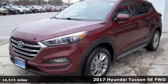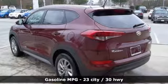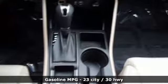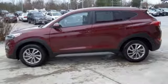It's well equipped with the features you need: streaming audio, power heated mirrors, manual tilting steering column, wireless phone connectivity, manual telescoping steering column, automatic transmission, aluminum wheels, and gas pressurized shocks.